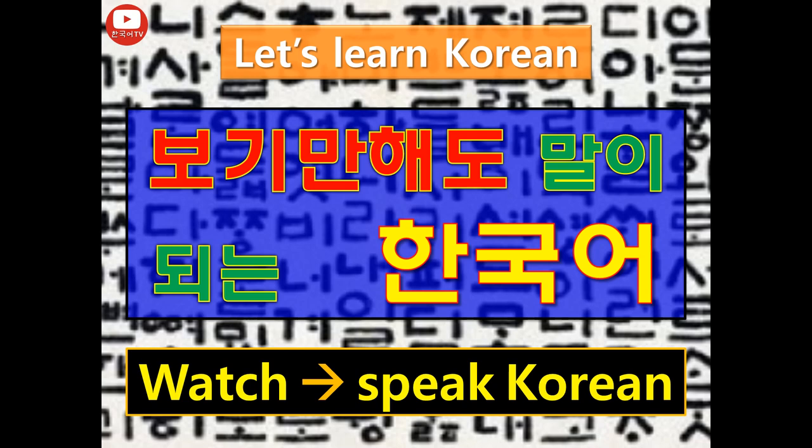So, today's topic is: How do I get to 서강 University? 서강대학교에 어떻게 가요? Are you ready? Let's start.